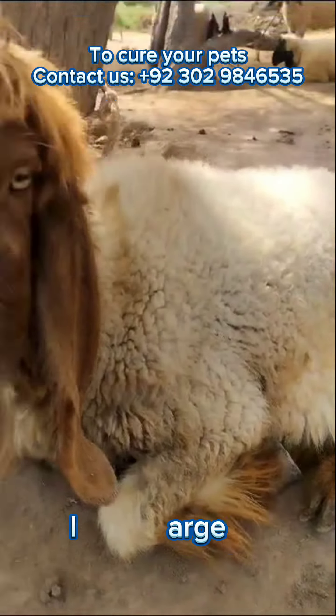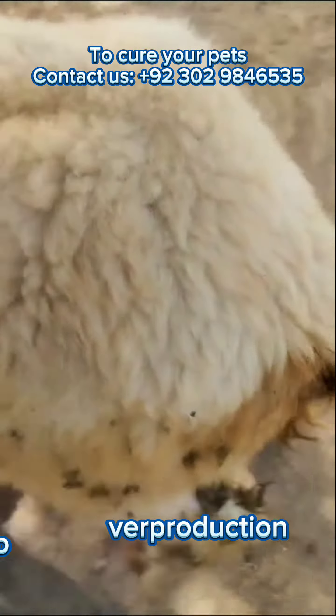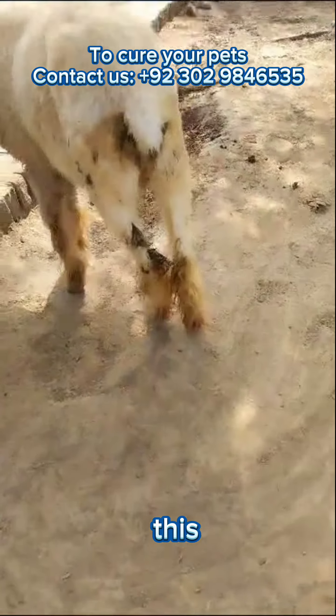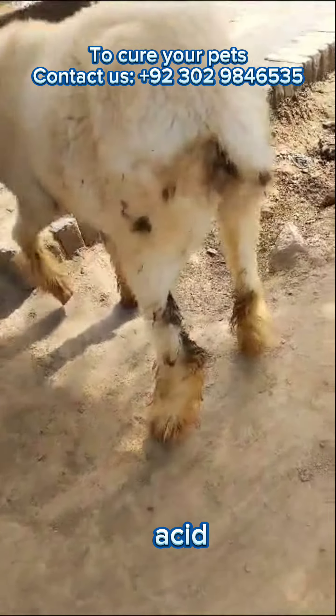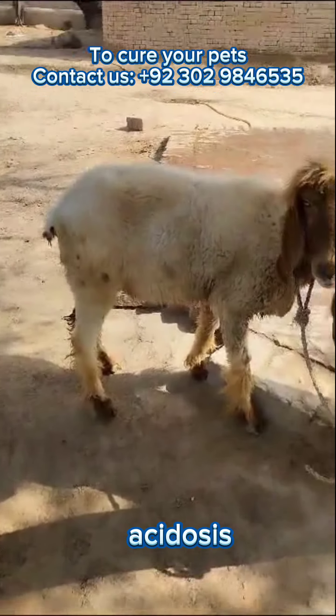When sheep consume a large amount of carbohydrates, it can overwhelm their digestive system and lead to an overproduction of lactic acid in the rumen. This excessive accumulation of lactic acid lowers the pH of the rumen, causing a condition known as ruminal acidosis.